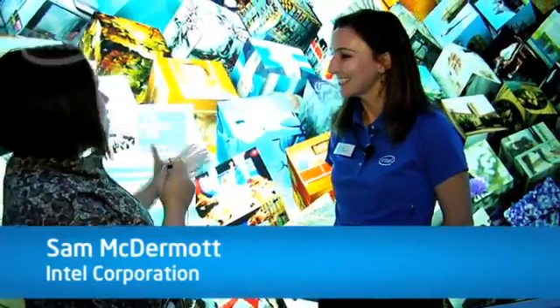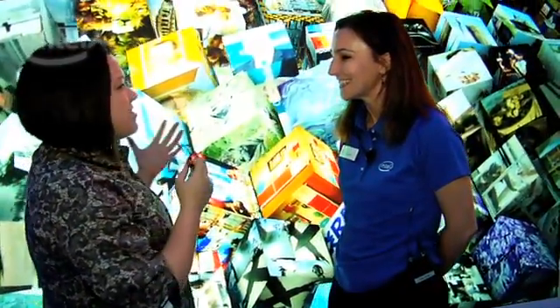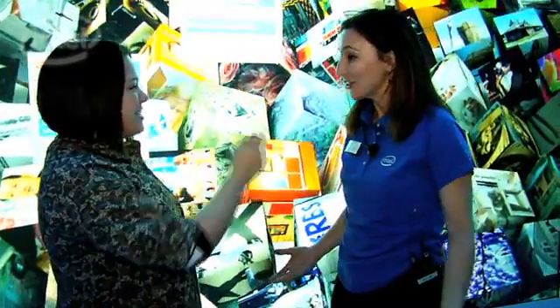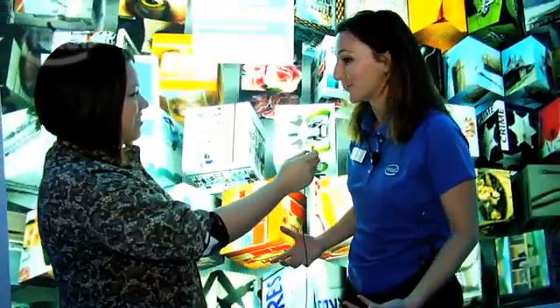I was just jaw-dropped by what you have on the screen. Can you tell me exactly what's going on on this amazing, really interactive display? You nailed it, Nicole. This is called Infoscape and we developed this specifically for CES.